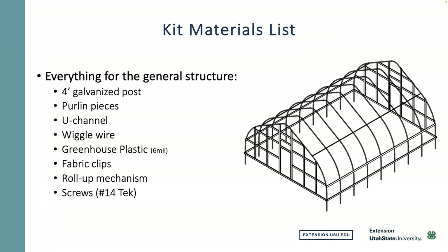Here's what comes in a kit: the ribs, which are basically the hoops; purlins that strengthen them; U-channel; wiggle wire; greenhouse plastic rated for about five to six years — for good plastic it needs to be about six mil, which is usually what comes with them — and the fabric clips and roll-up mechanisms on the sidewalls. The rest of this presentation will be pictures of how I put it together, and then we'll leave plenty of time for questions.